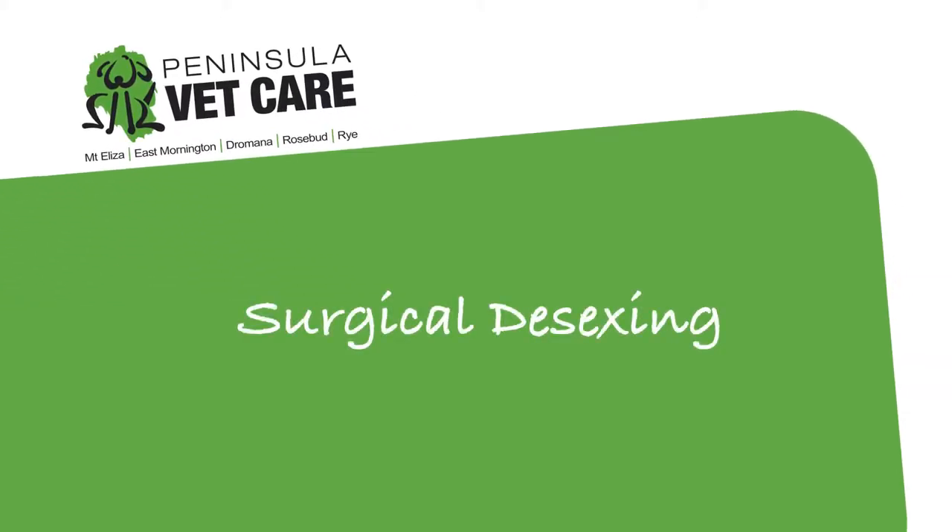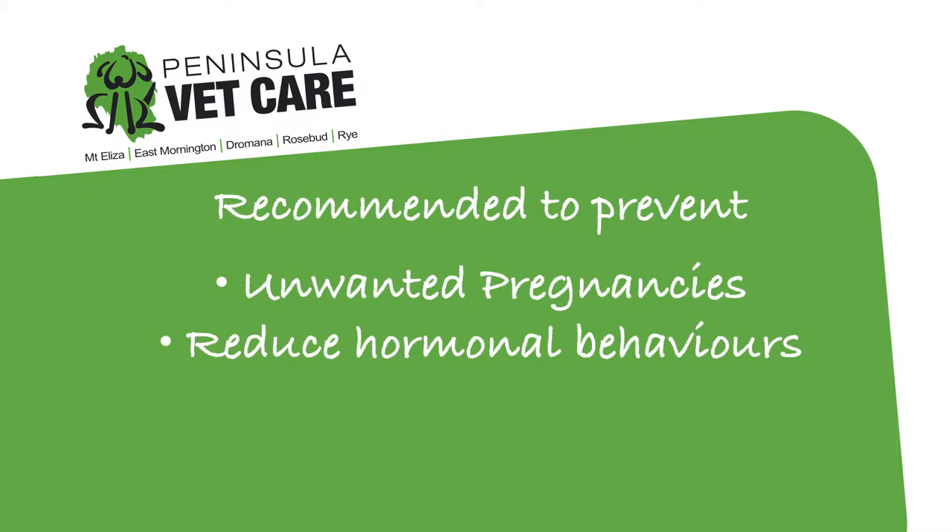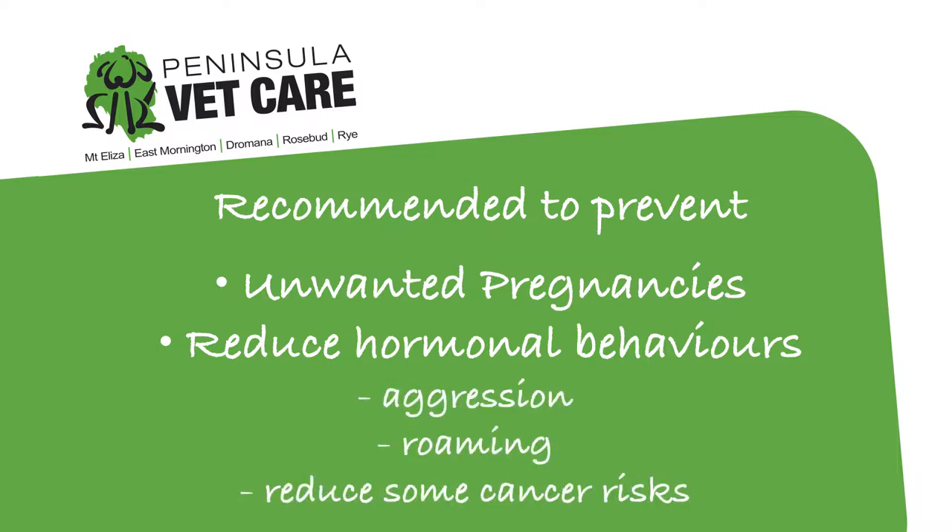Welcome to Peninsula Vet Care. A common procedure that we perform for your pets is surgical desexing. This procedure is recommended to prevent unwanted pregnancies and reduce the risk of unwanted hormonal behaviours, which can include aggression and roaming. Desexing can also reduce the risk of certain cancers.